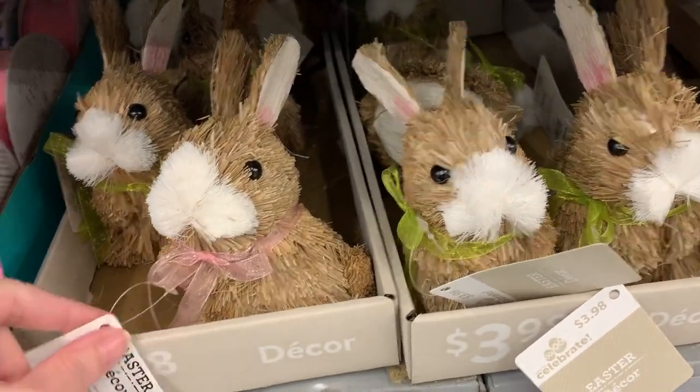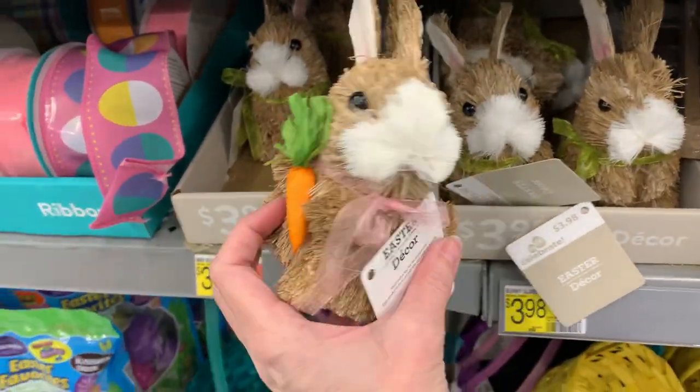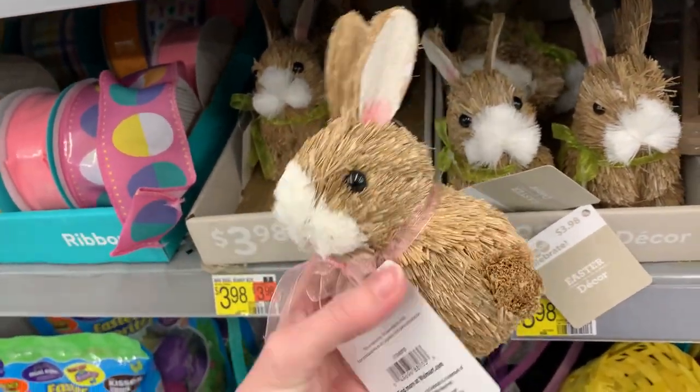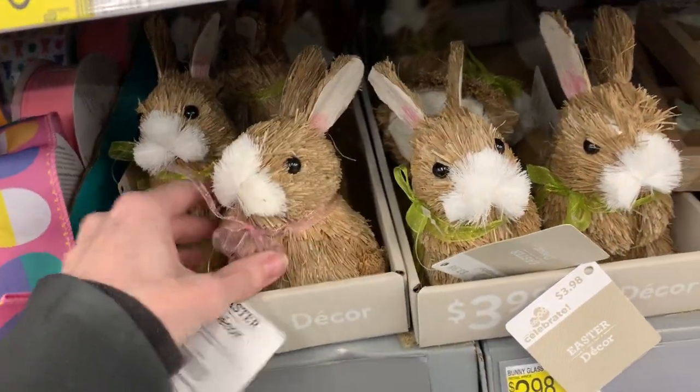Here are some more cute bunnies made of sisal. There are two styles: one with a little pink ribbon around his neck and he's holding a carrot in his paws, and the other has a green ribbon without the carrot. I like how they've added just a little touch of pink to the ears — that's nice. These are $3.98.